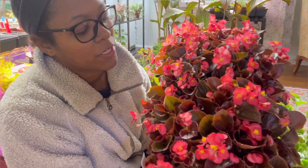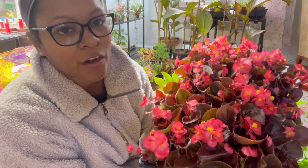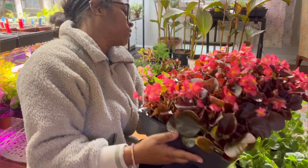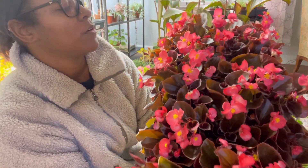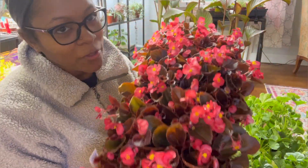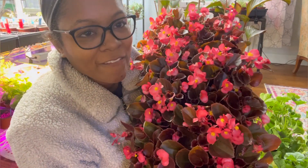So this is the Cocktail Vodka begonias — beautiful dark foliage, red and salmon-y colored blooms. They are so gorgeous. Look at that. Beautiful. I just love this color. I love dark foliage. I love light foliage too. And I love variegated foliage. I love all the foliages!